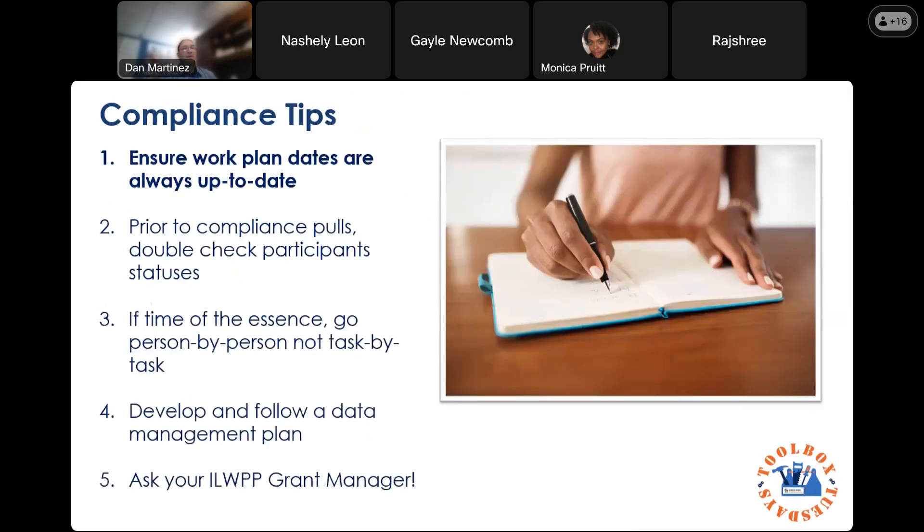Compliance tips: make sure work plans are always up to date — it is an absolute requirement. Work plans are required to be approved by the Office of Illinois Works and are part of the scope of your grant agreements. Prior to the compliance pull, double-check your participant status. I've had grantees say they don't understand why nobody has an enrollment verification when they have 20 people sitting in a classroom — but they're all still in applicant status in IWRS. We can't move forward until you do the data entry. It has to be reflected in IWRS.